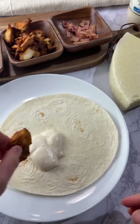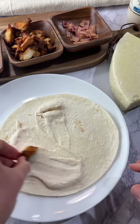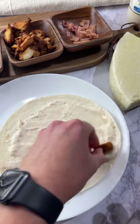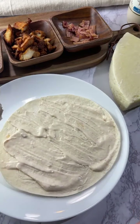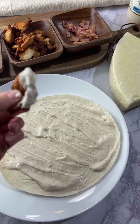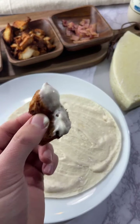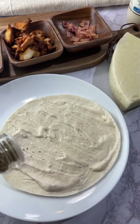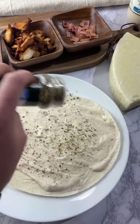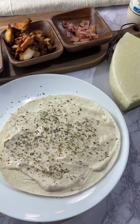I'll just use a piece of chicken to spread it — I don't have a spoon around. Okay, that's good enough. Now we're going to add our cheese. Actually, first we're going to season it — some oregano and a little garlic powder.